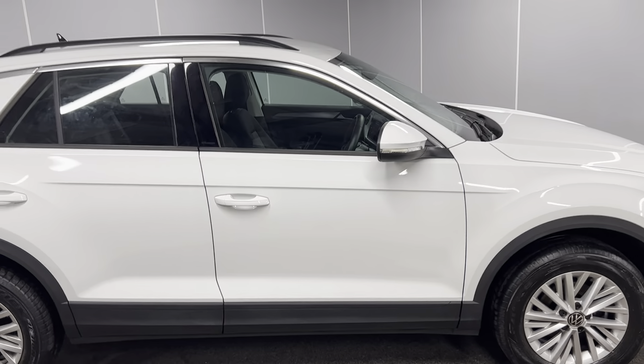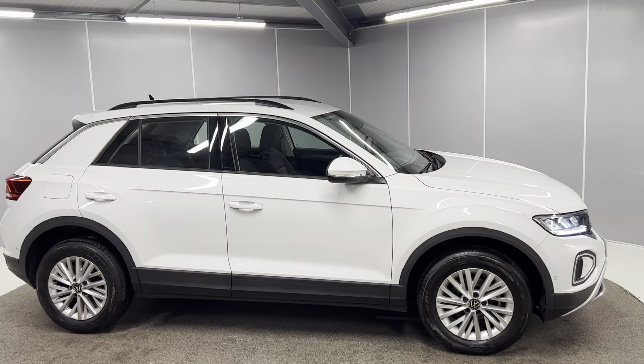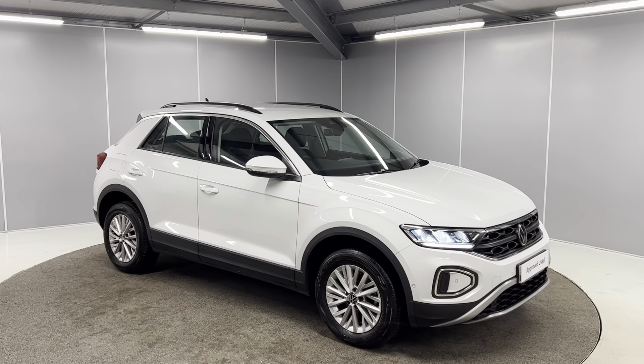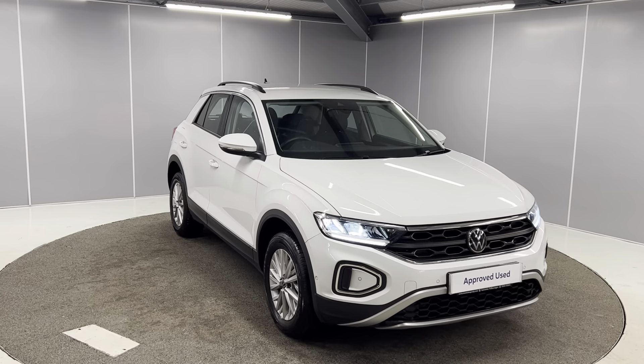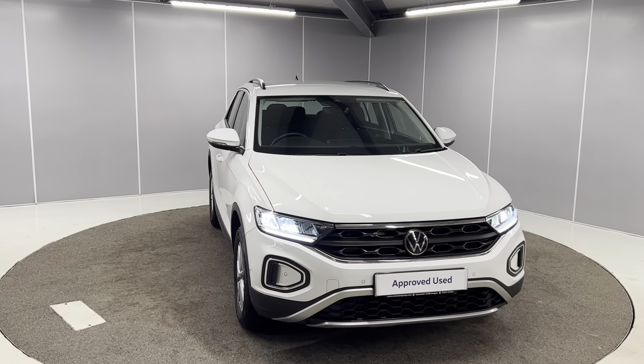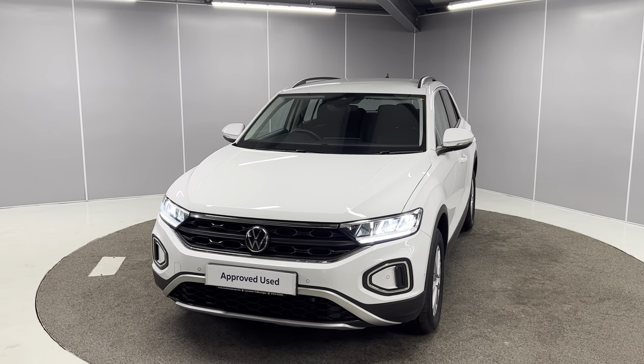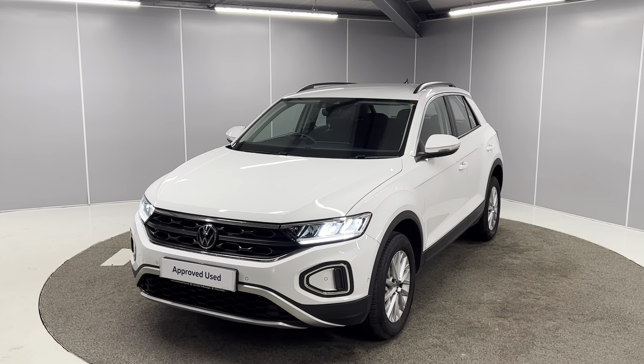That's a quick walk-around video of this 2023 Volkswagen T-Roc Life. If you'd like any more info, feel free to give us a call on the number below or message us on our Facebook page — Lancaster Volkswagen — and one of our sales team will be more than happy to help. Thank you very much, bye for now.